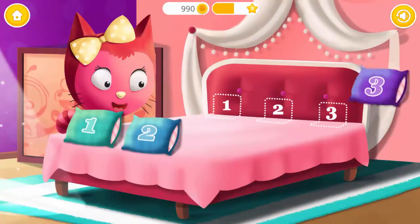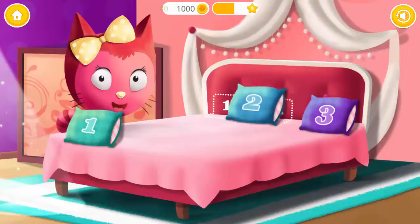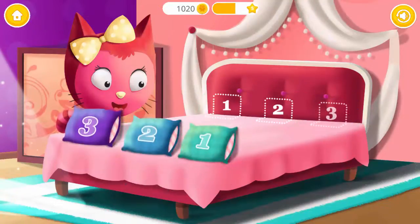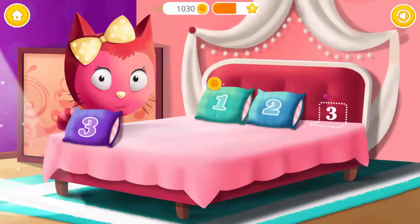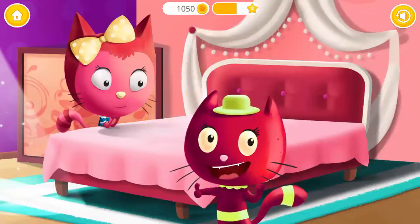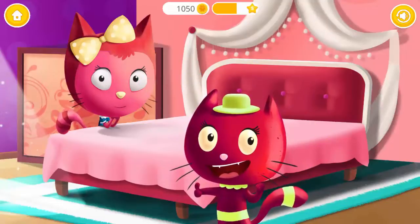Drag the pillow to the right place: three, two, one. This one is tough: two, one, three. Very good! Kitty's bed is done.